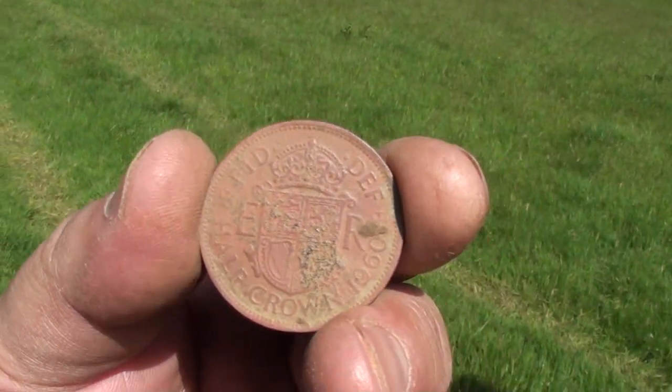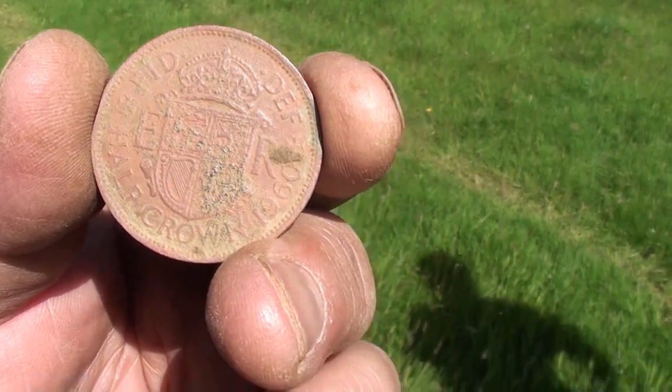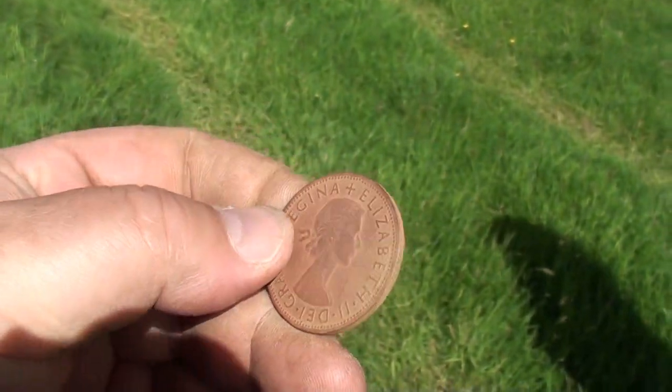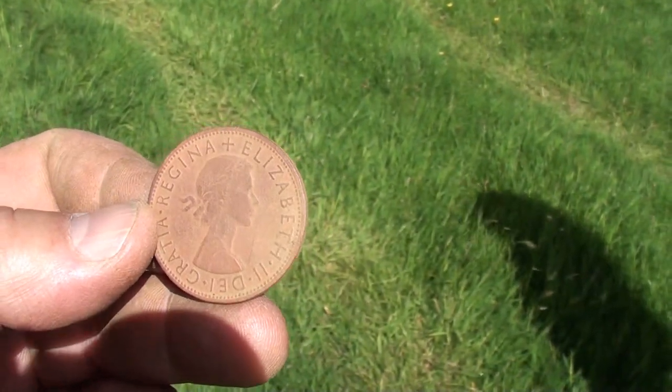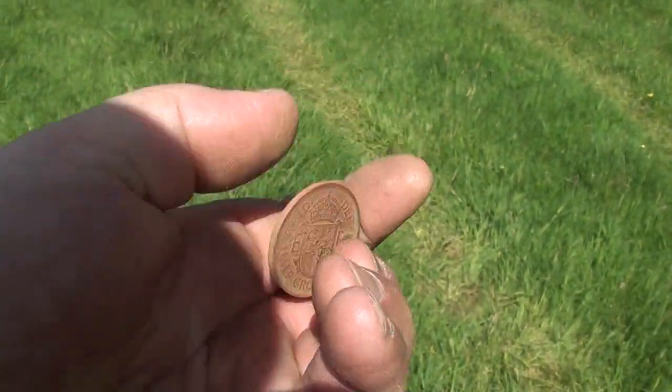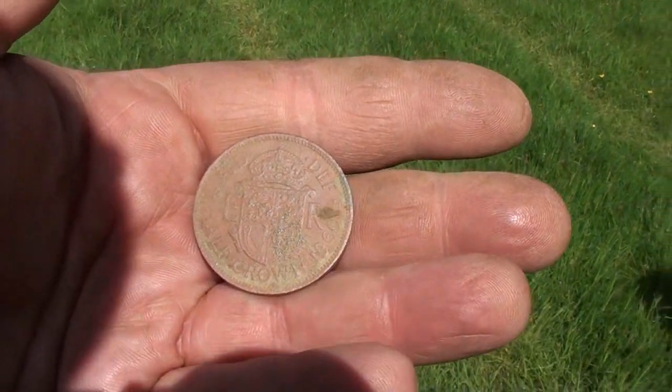My pad's just clocked in with a 1960 half-crown, Queen Elizabeth the Second. Actually it's not a bad little find really, because they're not that common.